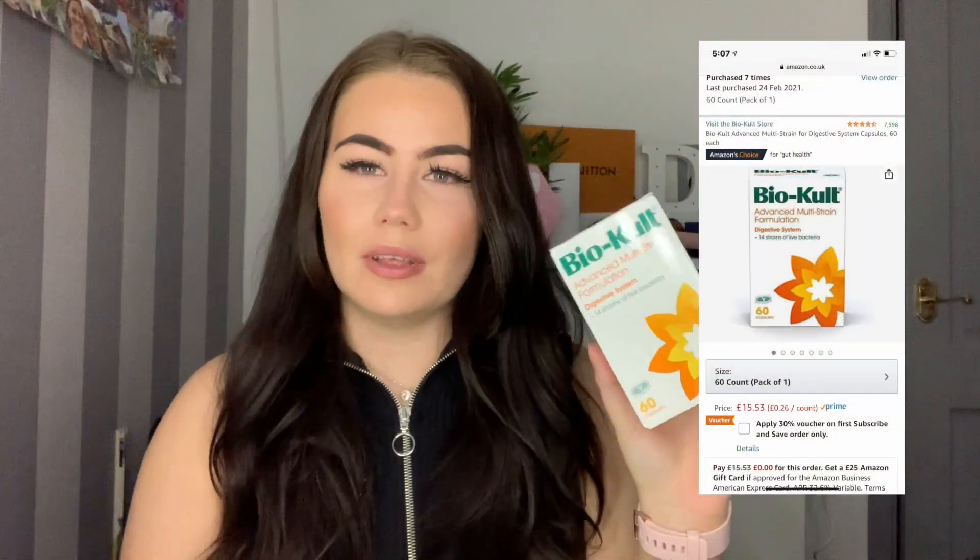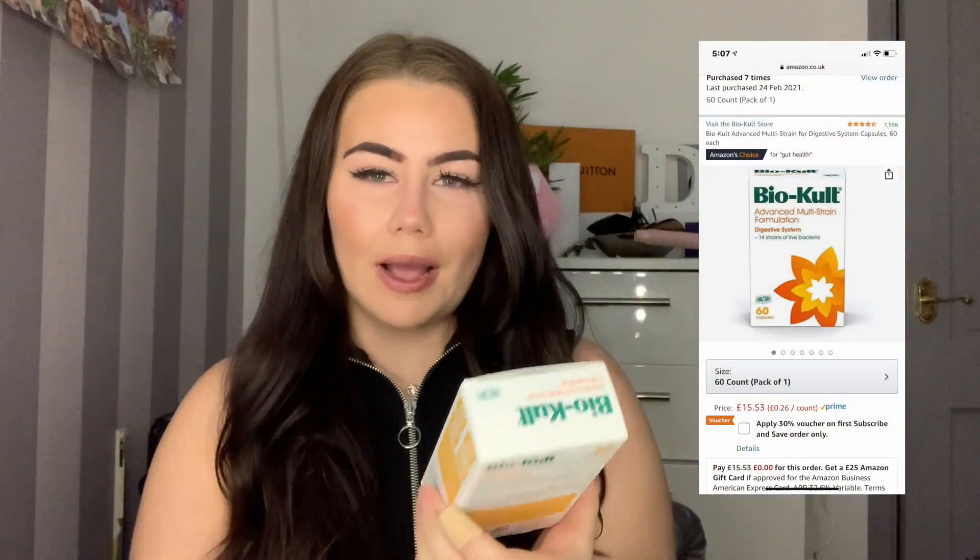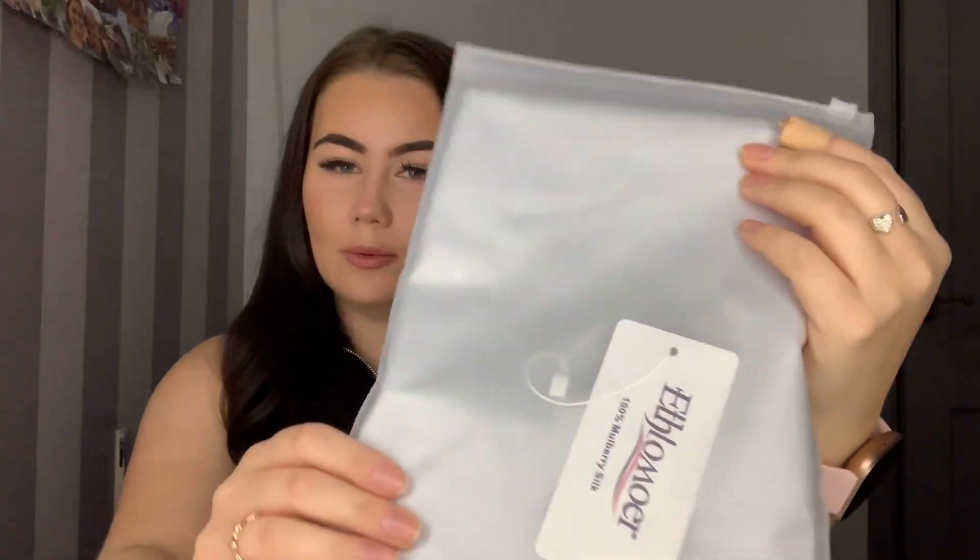The first thing I'm going to start with is Amazon. The first thing I bought was my usual BioCult probiotics - I literally can't go a month without these. I notice so much when I don't take them, so I've got more of my BioCult.